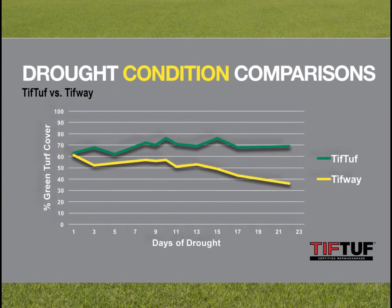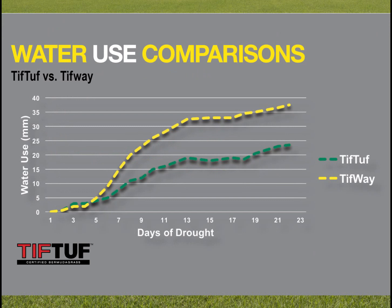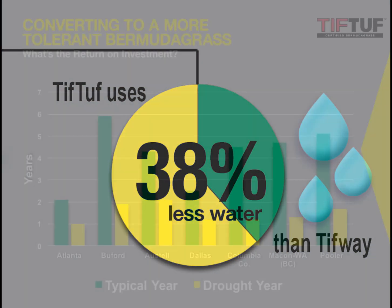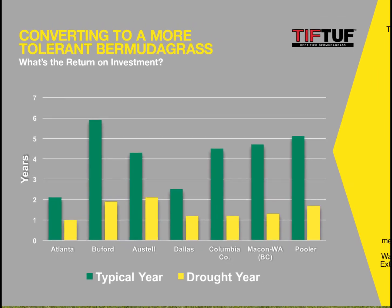It was a really exciting discovery because this is a great type of drought tolerance. If it goes brown, that's okay, but we would like a grass that stays green for longer and can save water — and not just save a little water. Our results found that we could save up to 38 percent more water than a variety such as TifWay, and if you expand that across a city, a state, or even the whole South, that's a huge amount of water savings.